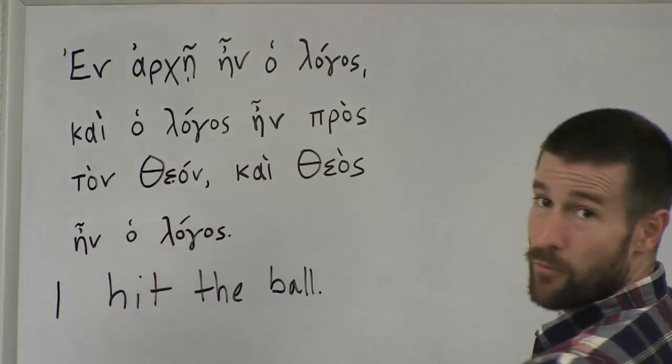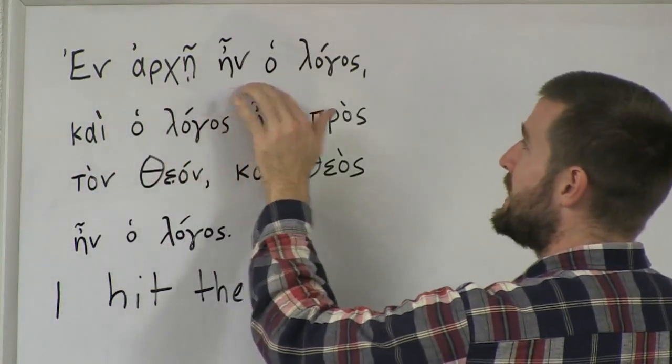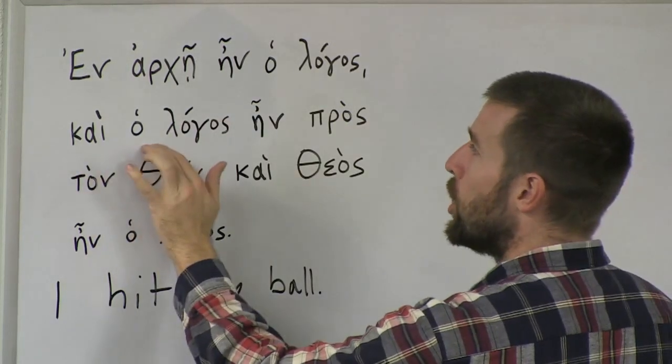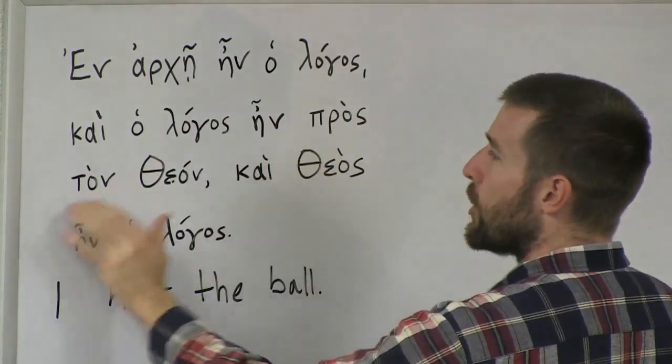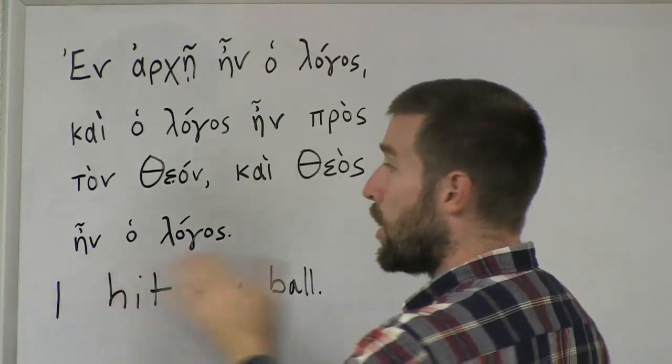Let's go through it one more time: En arche in o logos. Ke o logos in pros ton theon. Ke theos in o logos.